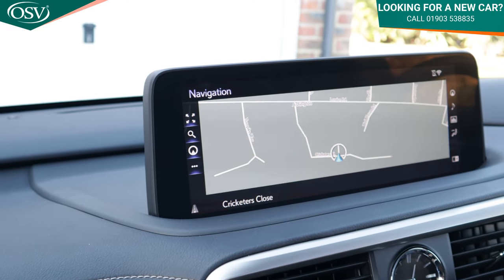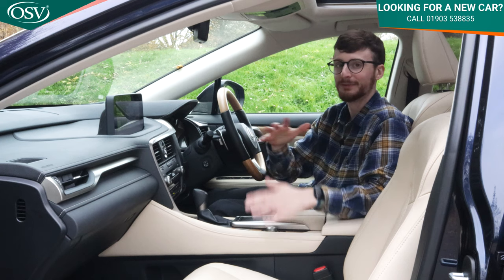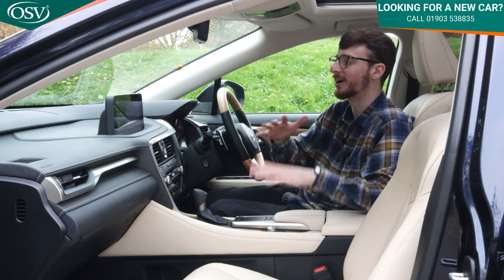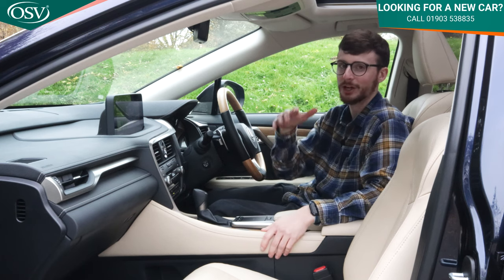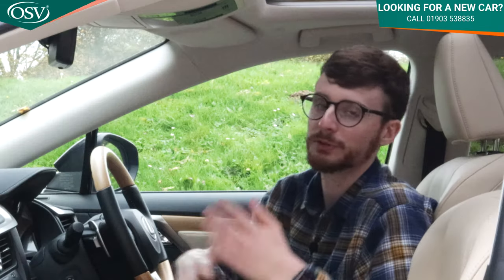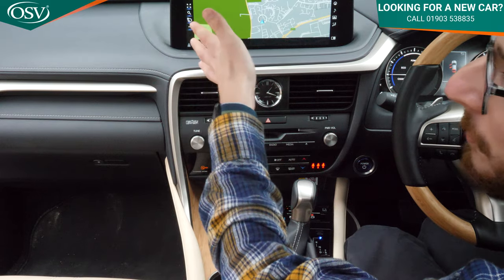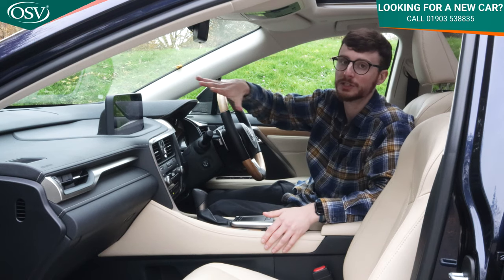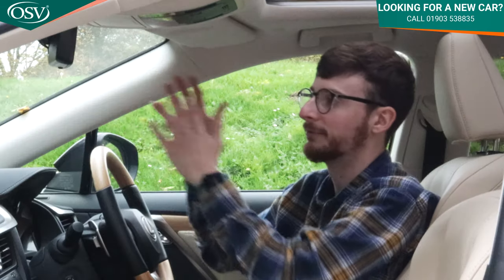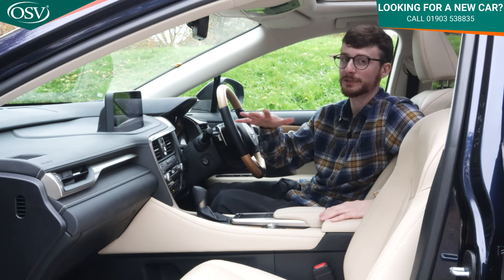The 12.3-inch media touchscreen comes with Lexus navigation, Apple CarPlay, and Android Auto as standard — great to see. If you get fed up with Lexus's software, you can always mirror your smartphone apps. It's a bit fiddly to type in an address using the touchpad, but you can also use it as a direct touchscreen. I'd like the screen angled slightly more towards the driver, but it does sit nicely high, making it easy to glance at. Just above is an auto-dimming rear view mirror to prevent dazzle from cars behind.